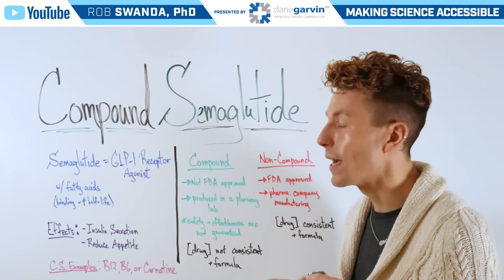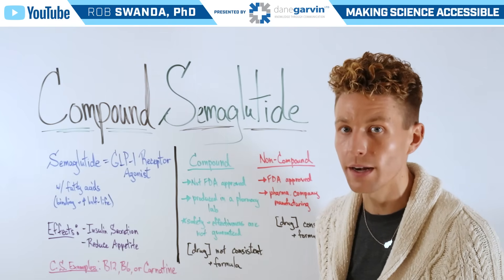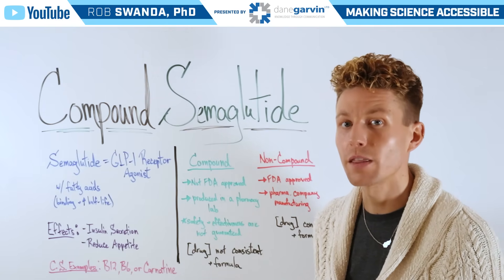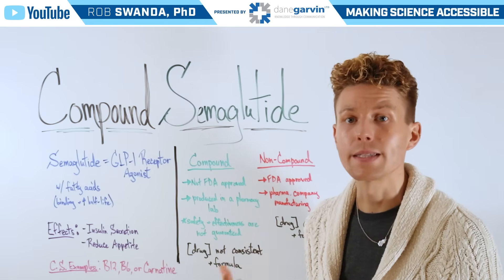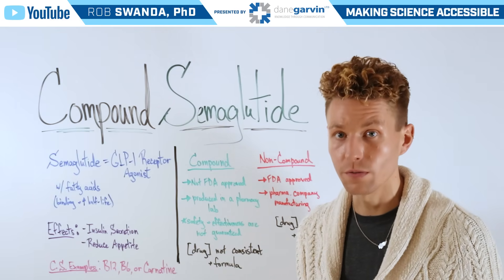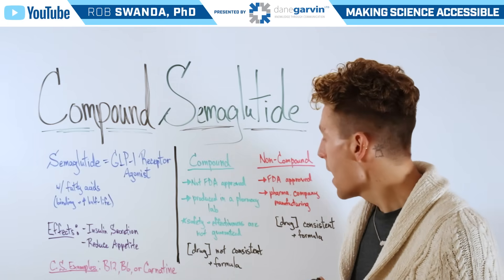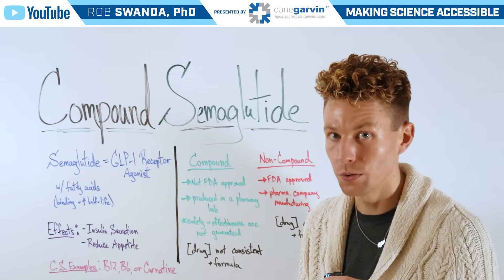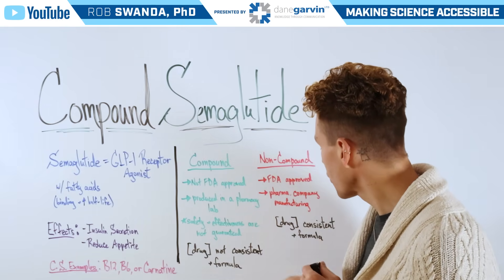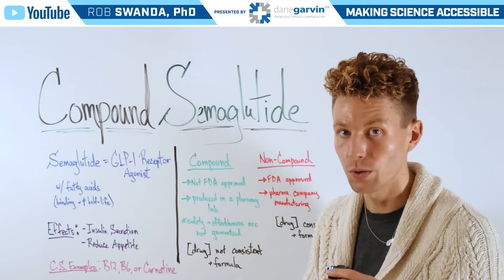Compound semaglutide is different than non-compound or name brand semaglutide. The name brand versions you might be familiar with are Ozempic, Wegovy, or Zepbound. These are FDA approved pharmaceuticals produced or manufactured by pharma companies or outsourced through CMOs, and the drug concentration and formula will be consistent across vials or across doses.